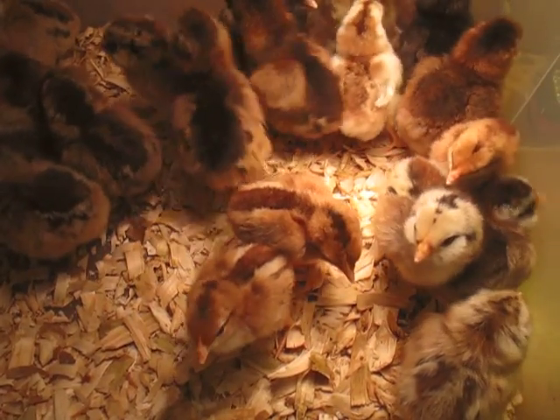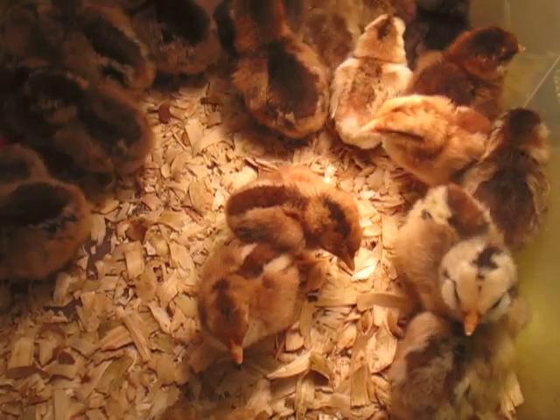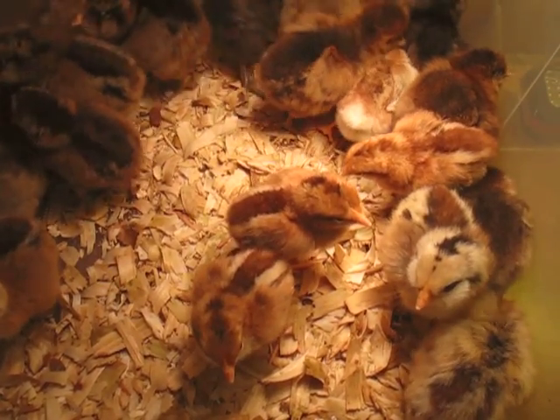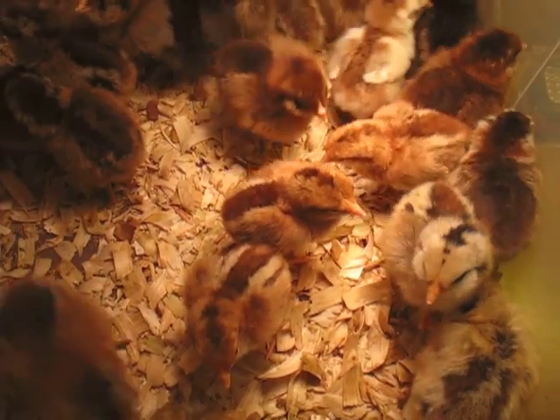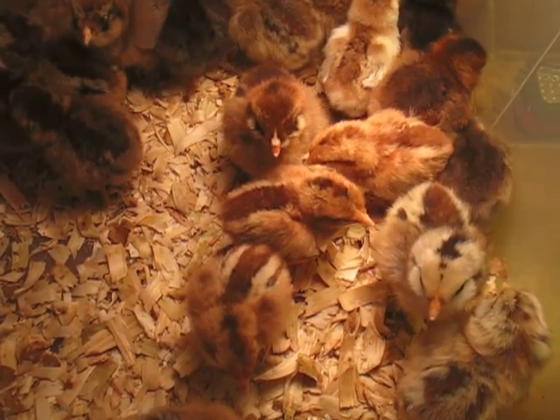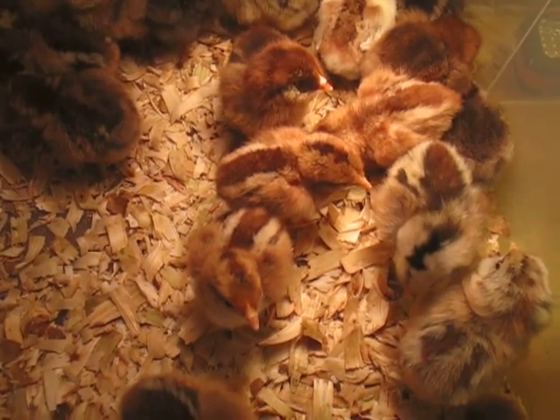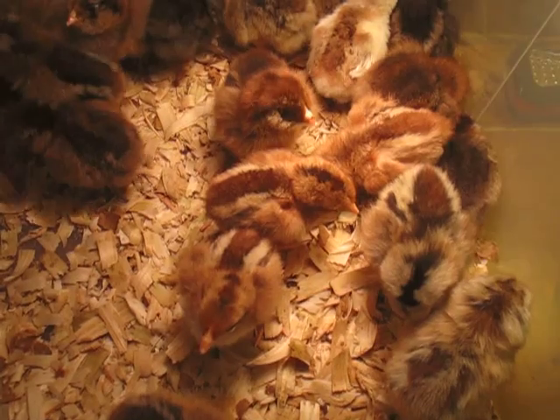Today is April 28, 2012, and I'm documenting the results of our very first chick hatch with an incubator. Out of 41 eggs, we had 22 live chicks hatch, and all are doing well. So they are now two days old.